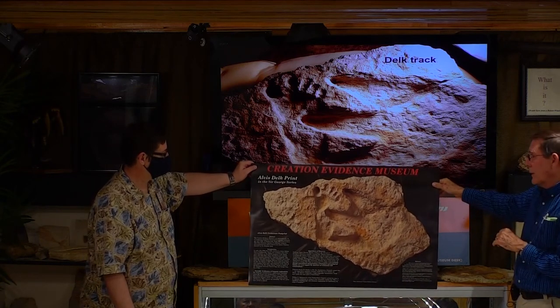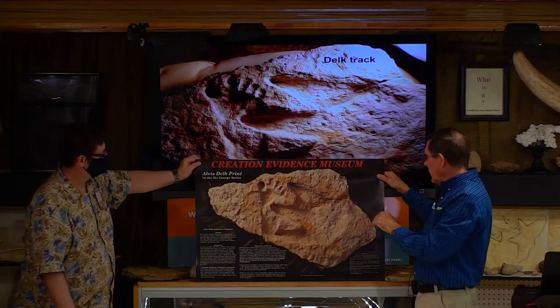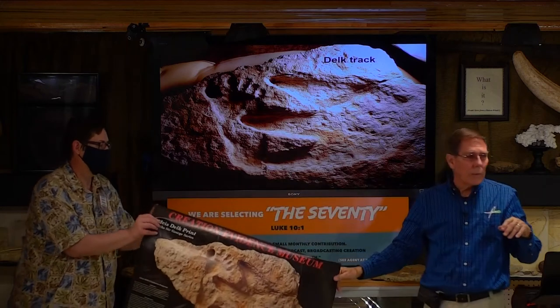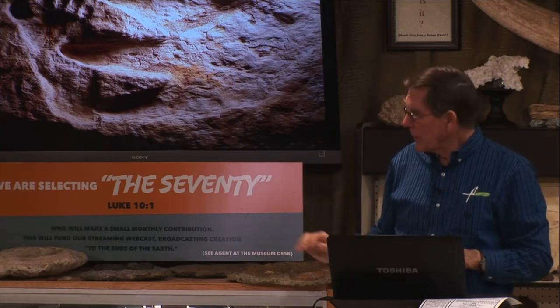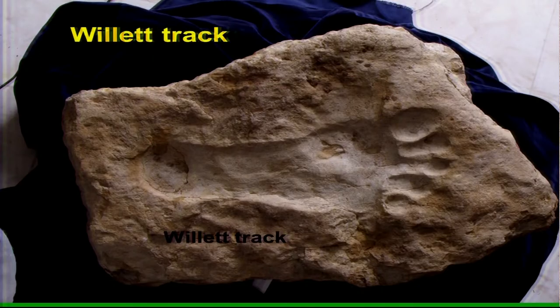I actually had this on my workbench at home — it's about a hundred pounds. I had another guy help me lift it up onto the workbench and we looked at it with a magnifying glass and floodlights to make sure we weren't being fooled in any way. It's the real deal — you have little roots coming up out of little fissures and things like that. Thank you very much, David.